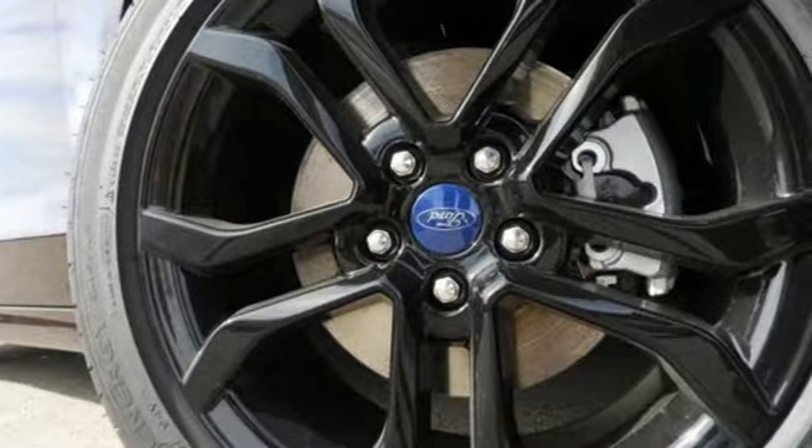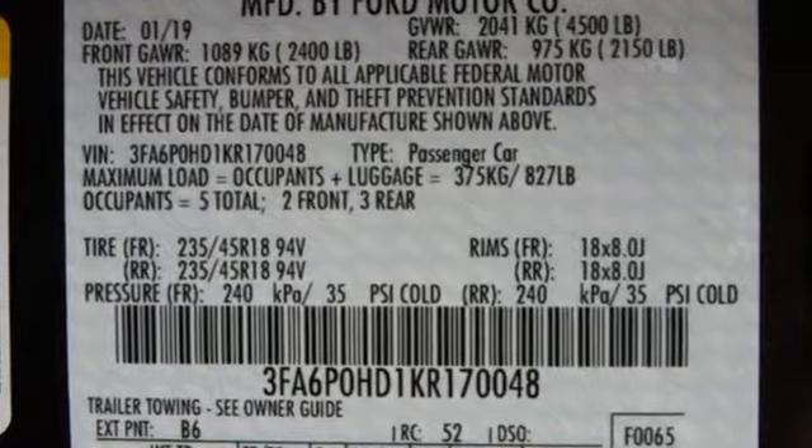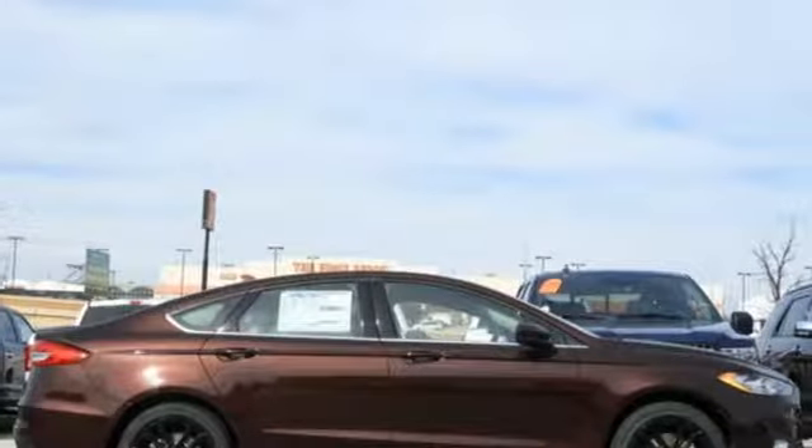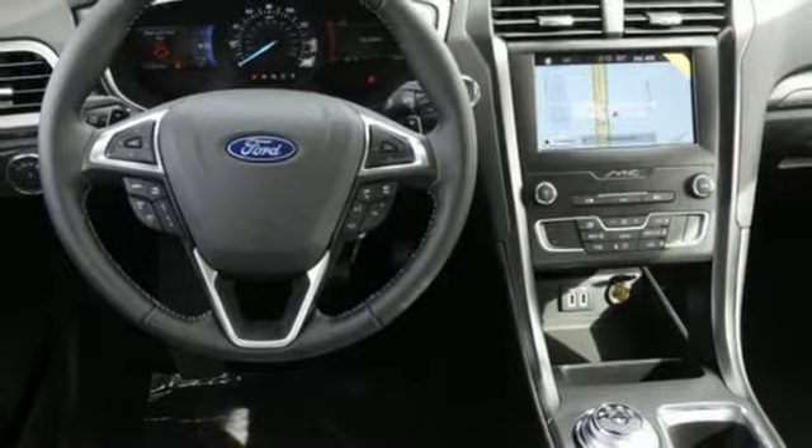Bluetooth streaming audio. FordPass Connect Wi-Fi hotspot. Dual zone climate control. Configurable instrument gauges. FordPass Connect remote engine start smart device. Manual tilting steering column.